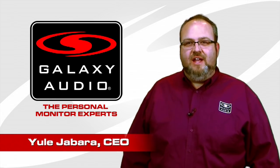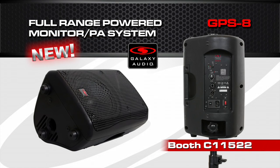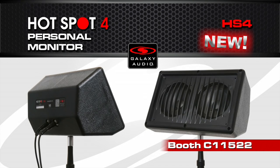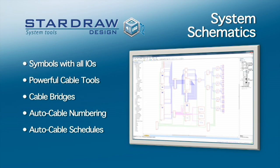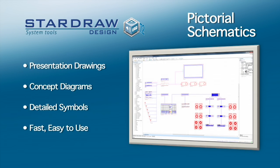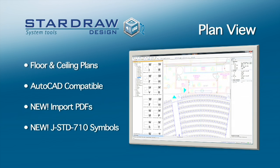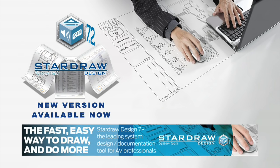Yul Jabara, CEO of Galaxy Audio, invites viewers to stop by their booth to check out new products—noting they are in their second generation of family ownership. Stardraw's latest design and documentation software imports PDF files to create editable drawings and includes industry-standard symbols for architectural layouts. See everything new in Stardraw Design 7.2 at booth C6441.